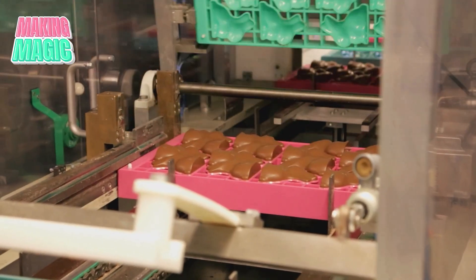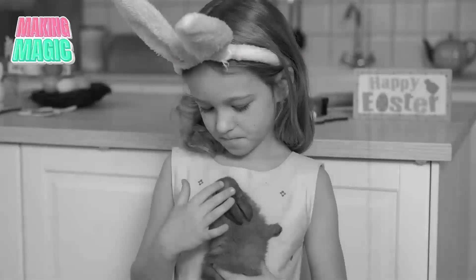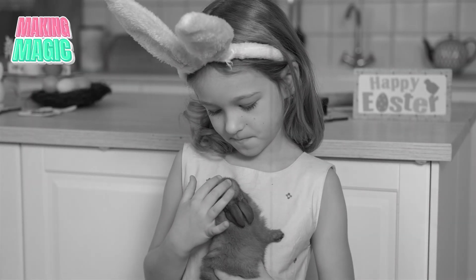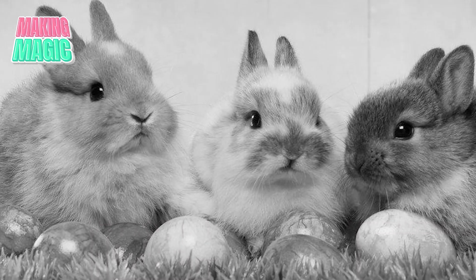Before we dive into the manufacturing process, let's quickly understand why we're even making chocolate bunnies in the first place. These sweet treats trace back to 19th century Germany, where rabbits were already deeply woven into Easter traditions as symbols of fertility and spring renewal. German chocolatiers saw an opportunity to transform this cultural symbol into something delicious, and the idea quickly spread. When German immigrants brought this tradition to America, it exploded in popularity.